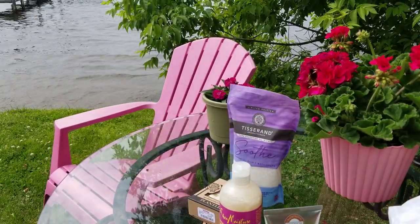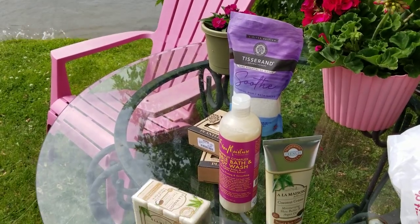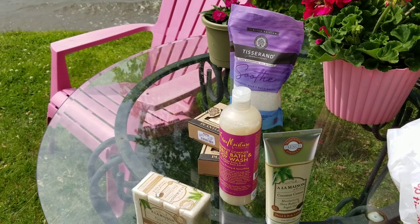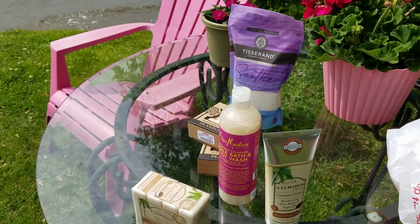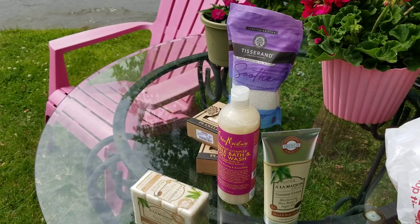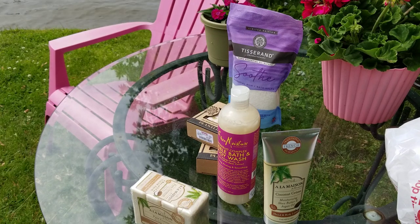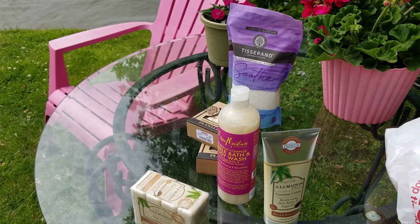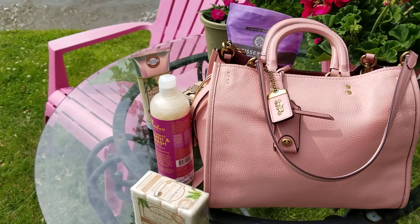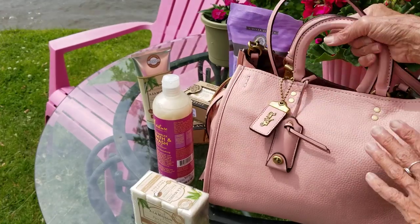I didn't get any of the Dooney bags today and I wasn't really tempted. I just ordered a bunch of Dooneys and I'm happy with those. Today I wore my pink Coach roll — hold on, I'll go get it. There it is — that's what I wore to the store.